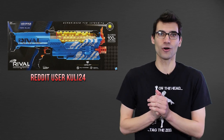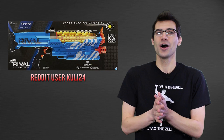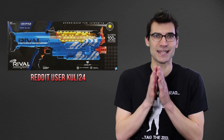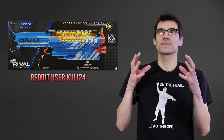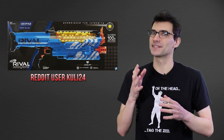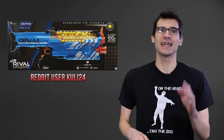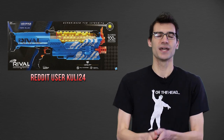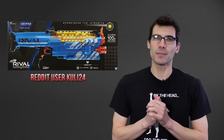Cooley24 has already attempted some mods on it to increase the capacity — I'll put a link to that video in the description below. It's really cool and exciting to see blasters out in the wild. It's always a fun treasure hunt when things start popping up in stores. So if you're in Canada and near a Toys R Us, go pick one up if you can. Who knows how long those will last on the shelves before they get pulled.